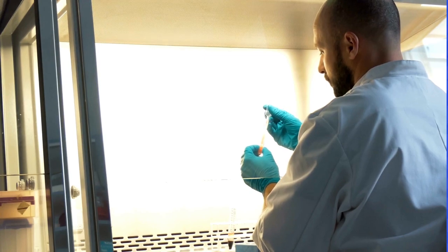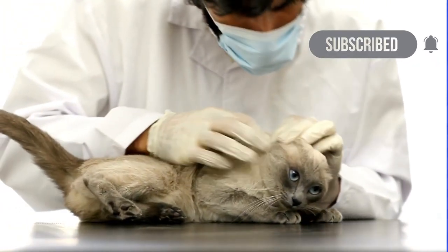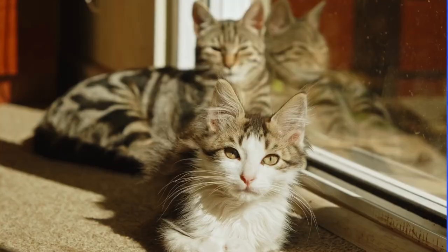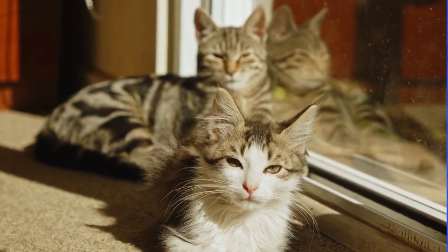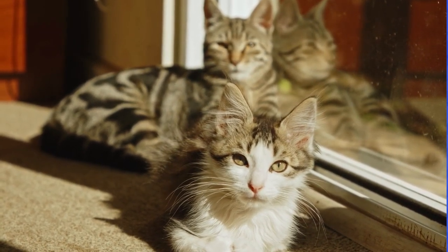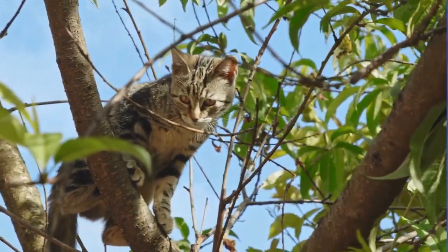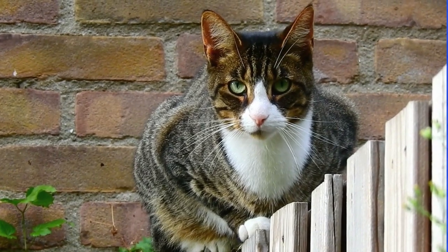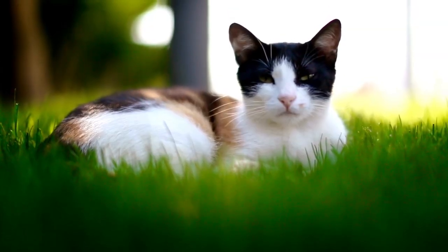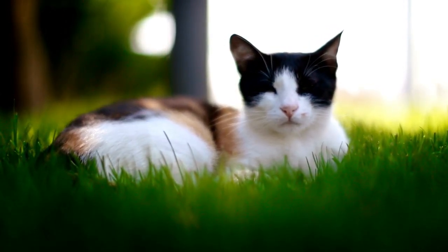Use flea prevention medication. Your veterinarian can recommend and prescribe flea prevention medication that is appropriate for your cat. These medications can help prevent fleas from infesting your cat and can also help eliminate any existing fleas. Keep your yard clean. Fleas can thrive in outdoor environments as well. Keeping your yard free of debris and regularly mowing the grass can help reduce the likelihood of flea infestations.